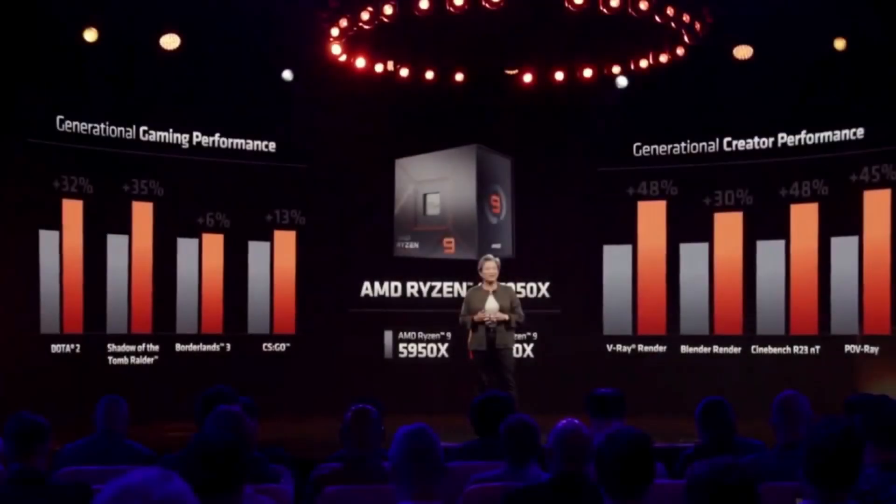AMD showed that this boost in single core performance at 1080p across four games led to a 22% gain in frame rate. There's no mention of the GPU tested, but I imagine it must be the flagship 6950XT, so one can expect a lower increase on mobile even with the new RDNA 3 and RTX 4000 series coming up — possibly up to a 10% gain at 1080p and even less at the ever more popular QHD resolution.